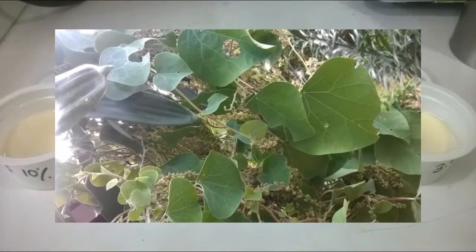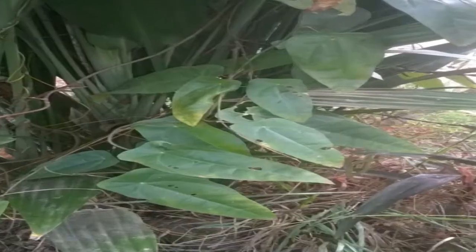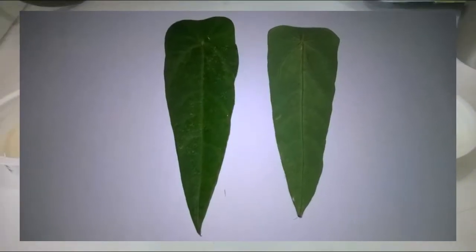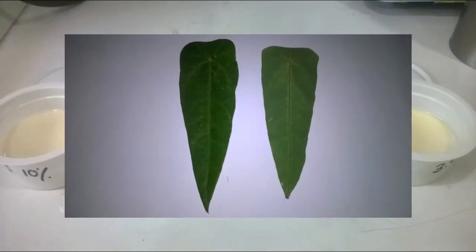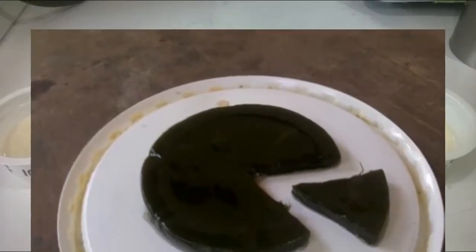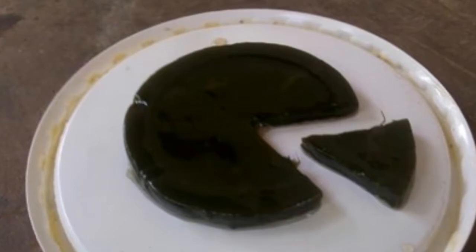Cocculus, Podopetalum, Stephania, and Cyclea feltata were experimented upon, and one plant was selected which had comparatively strong gelation ability — that was Cyclea feltata. In Sinhalese, it is called Hepita.